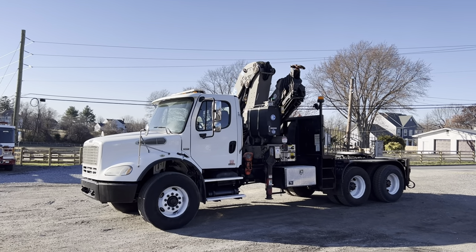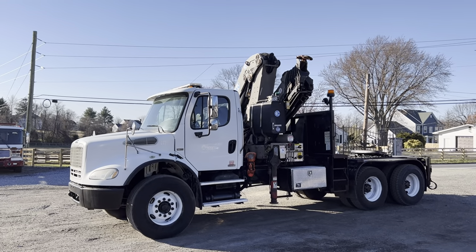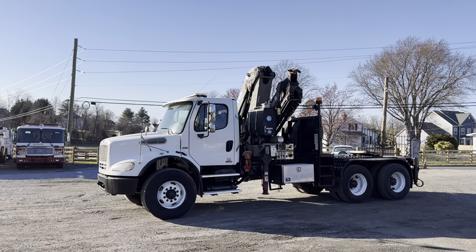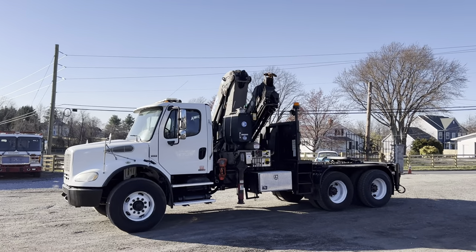Hello everyone, this is Brady with Lewis Motor Company and today we're taking a look at our 2007 Freightliner M2112 knuckle boom truck. It has an EFR 340 six stage boom. It is a huge capacity, high reach knuckle boom.